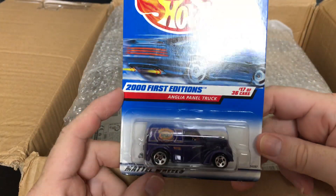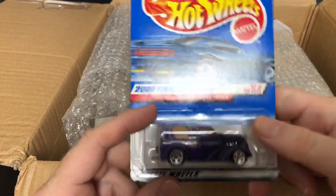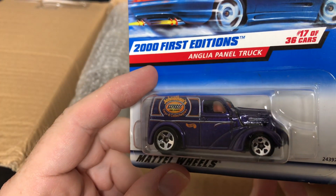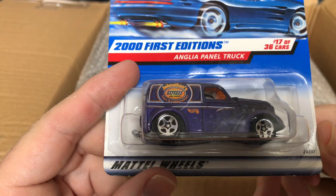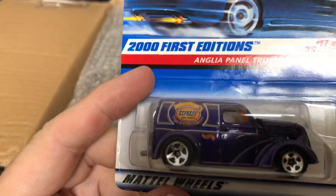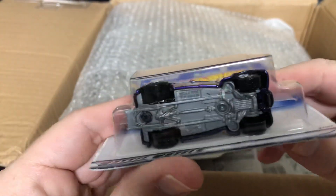All right, this is the 2001st Edition number 17 of 36, and this is the Angular Panel Truck. It says 'Jonathan's Express Delivery — Toys and Collectibles.' That is pretty cool.